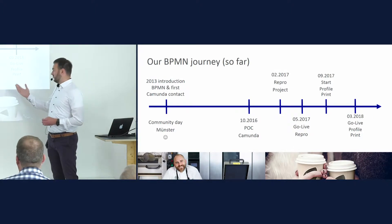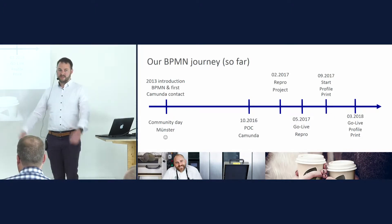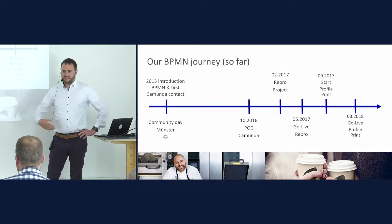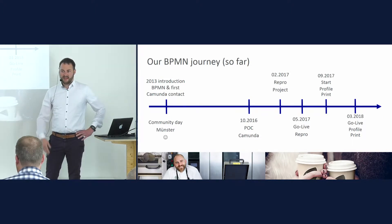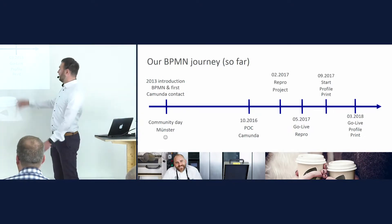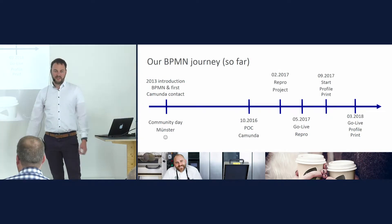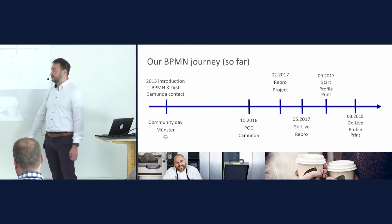We went live just three months later with the first process and the user success was great. Suddenly they did not have to worry about emails, Excel files, some other system, phone calls all the time — they were able to look into a system and check where the order was. There was a big discussion in the company and everybody was talking about it. IT was able to deliver a project within three months and the users were happy. My boss Jacek, our chief information officer, was really happy too. Just a couple months later we were set up with the challenge to go for one of the core processes of Duni — profile print — focusing on the part from customer contact until the sales order is placed in the system.